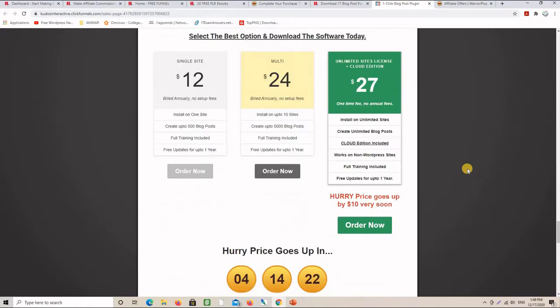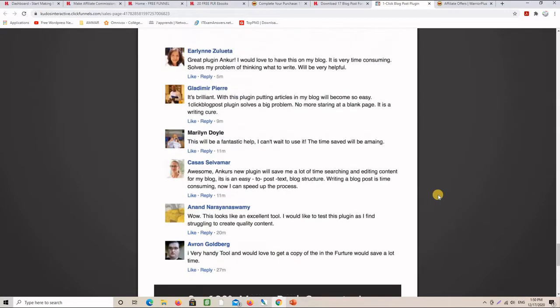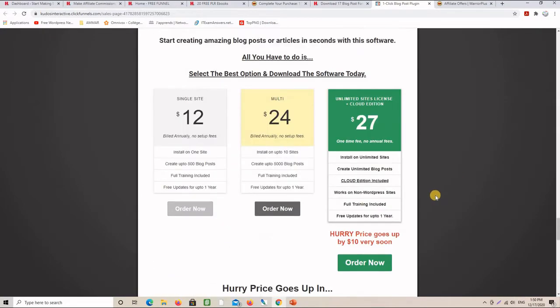As you can see here are the prices — you earn 50% on the front end and 50% along the funnel.